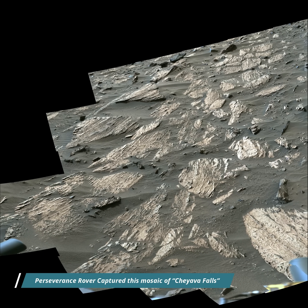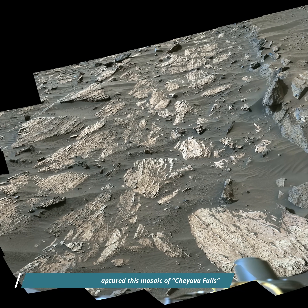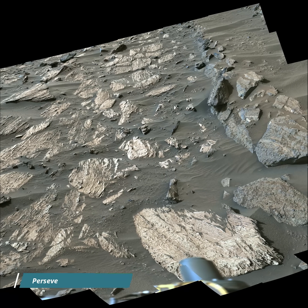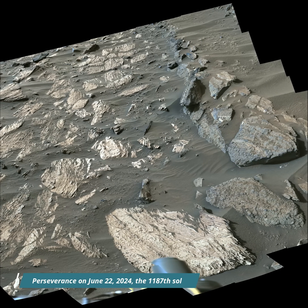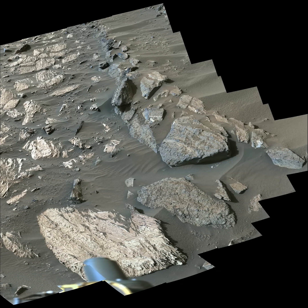Hello friends. The MASTCAM-Z imager aboard NASA's Mars Perseverance rover captured this mosaic of Chawaya Fall and surrounding rock on 22nd June 2024, the 1187th Martian day or sol of the Perseverance's mission on Mars.